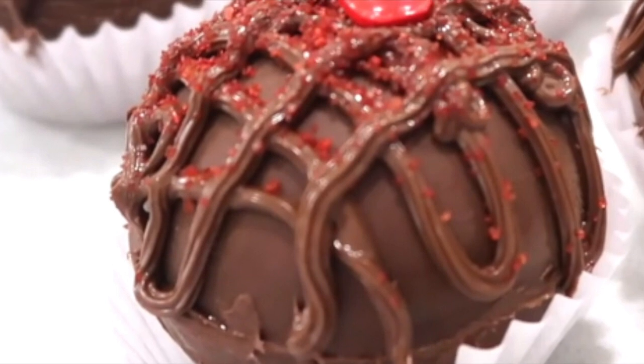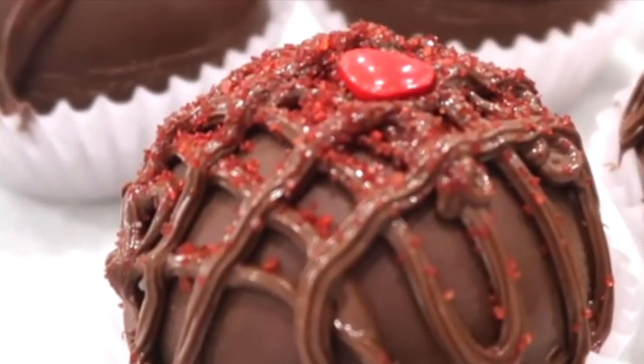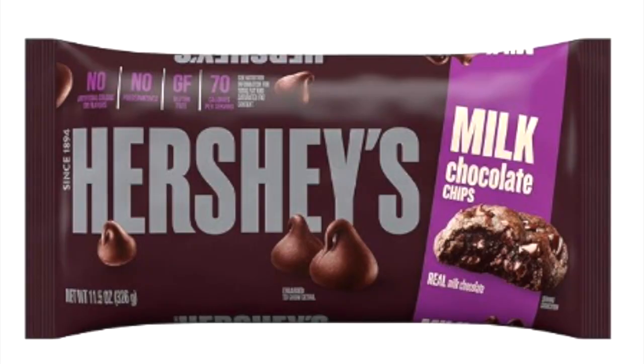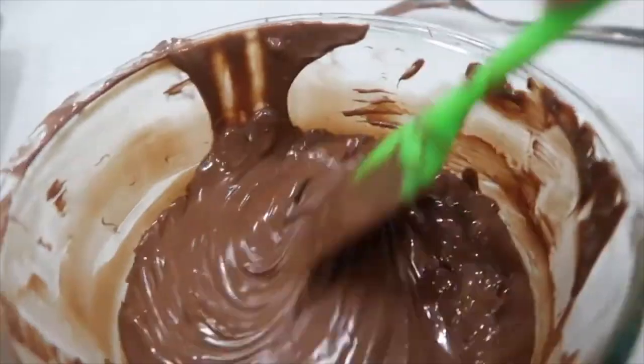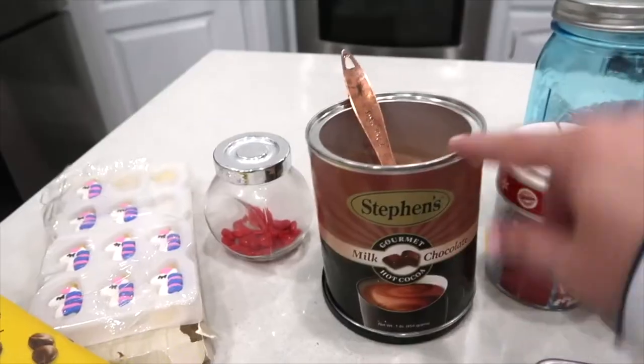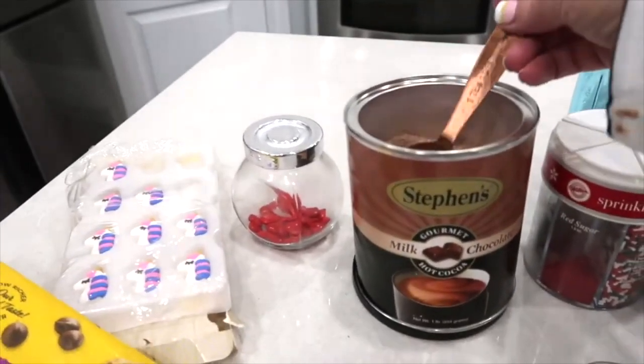I think these homemade hot cocoa bombs are super fun and easy. Here's how I make them. You need one of these silicone molds — I'll link it below. Just put the chocolate in a glass container in the microwave and microwave until completely melted, stirring about every 30 seconds. I use about a tablespoon of hot cocoa in each bomb.